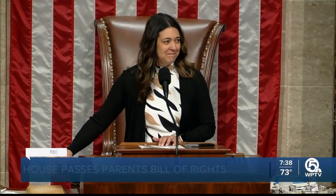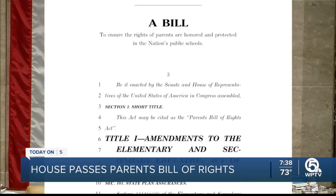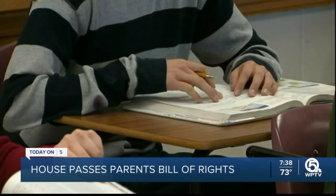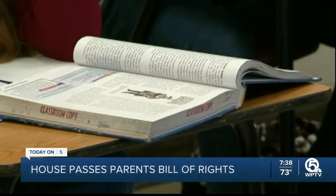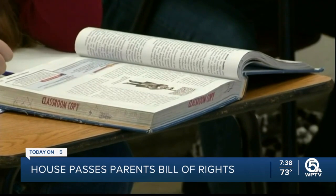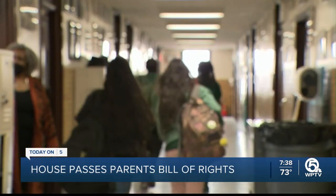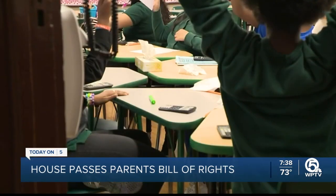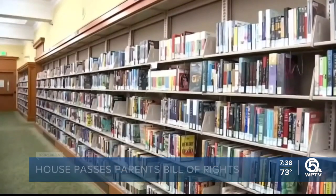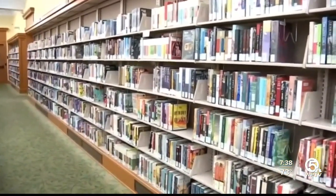The bill has passed. On Capitol Hill, House Republicans passed legislation dubbed the Parents Bill of Rights. It requires schools to publicize curriculum, including providing parents with a list of student reading materials. Schools must also offer parents two meetings with teachers each year. The goal is for parents to have more insight into learning and guard against what Republicans call, quote, woke education. Every Democrat voted against the bill, and it's now headed to the Senate.